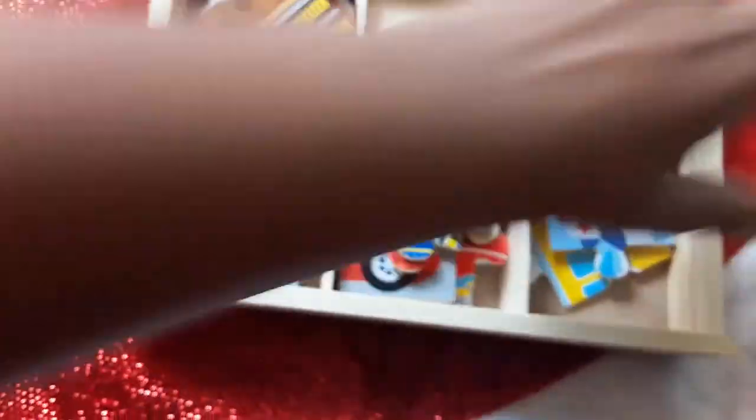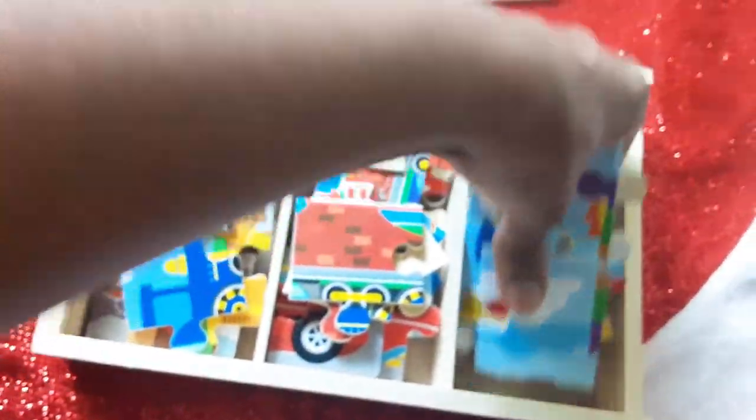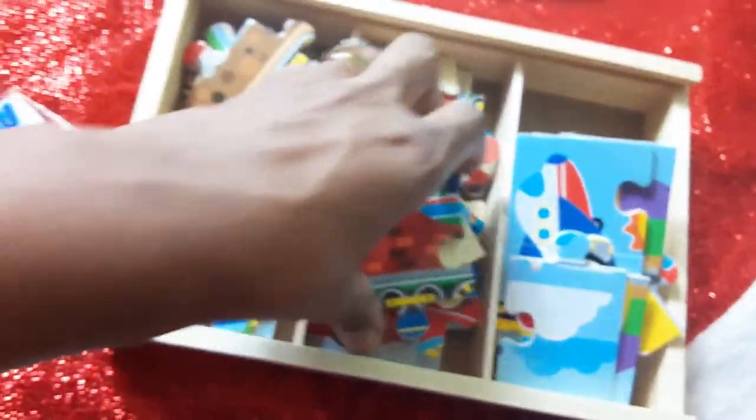Here is a Melissa and Doug jigsaw set. It comes in three different types and has a little board that you can put on top — it slides over — and you already have your storage ready.